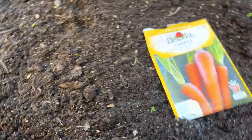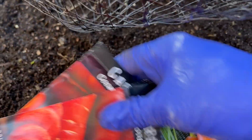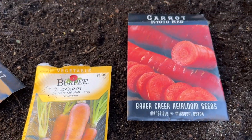I'm doing three types of carrots — I already showed you the names but I'll show you the packets. These are the three I'm going to put in here.